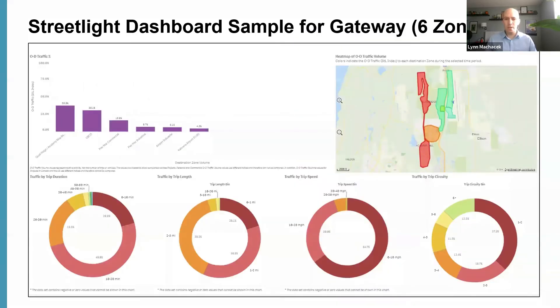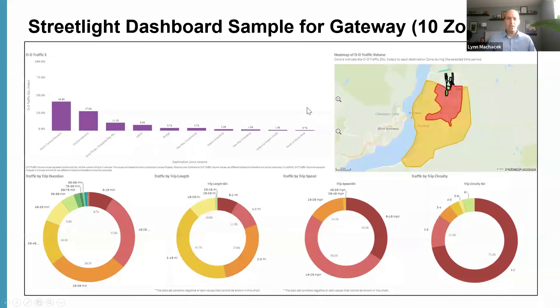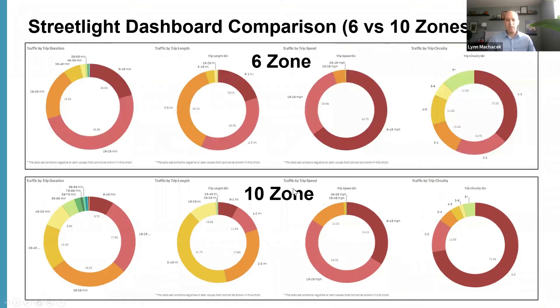Here's a screenshot of what the Streetlight interface looked like online. This sample shows the six internal zones within the Gateway. The heat map on the right shows which locations have the highest number of trip ends. There's also a chart on the left showing percentages, and pie charts on the bottom with more detailed information such as trip duration categorized into 10-minute bins, trip lengths, trip speeds, and trip security. We were also able to expand that to all 10 zones, which allowed us to easily compare internal trips versus all trips to the Gateway.